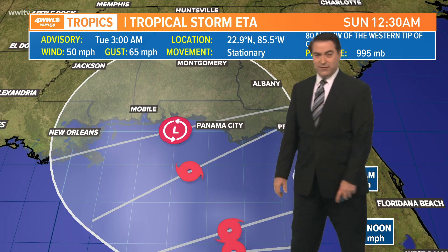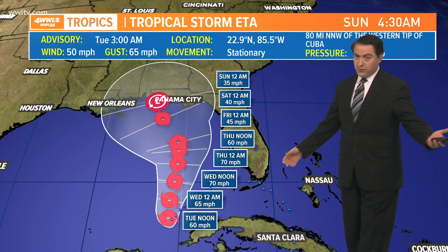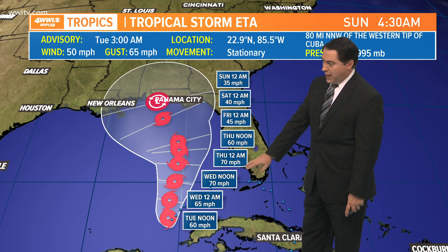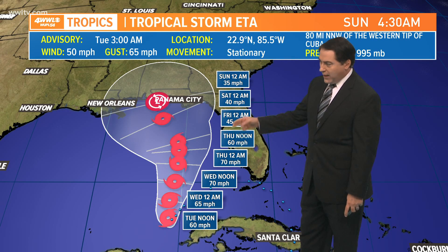We're in the cone again — eighth time. I know I'm sick and tired of it too, but it's still hurricane season through the end of this month, and I think it probably will go longer than that the way things have been so far this season. The track does show that winds get up to about 70 miles per hour Wednesday into Thursday before weakening in the northern part of the Gulf of Mexico.